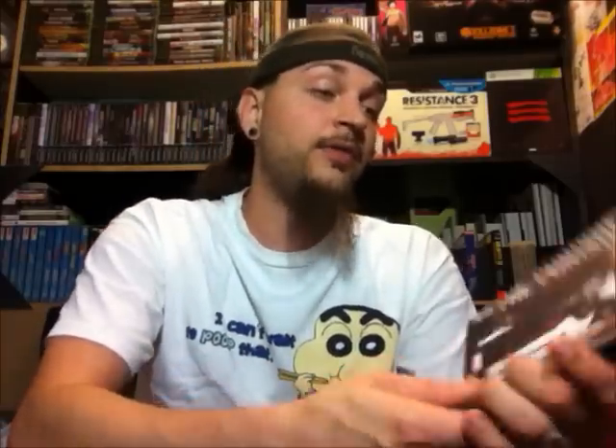Next would be Sonic and the Secret Rings on the Wii, which I got a few weeks ago — that's pretty much good all around. The Punisher on the PS2, good condition, disc is in good shape.